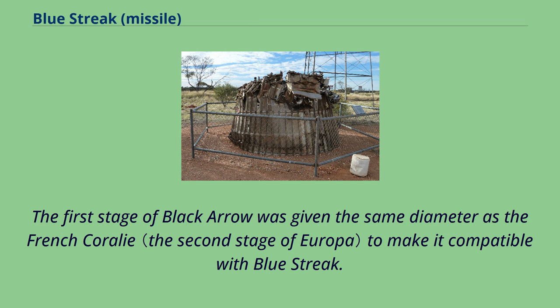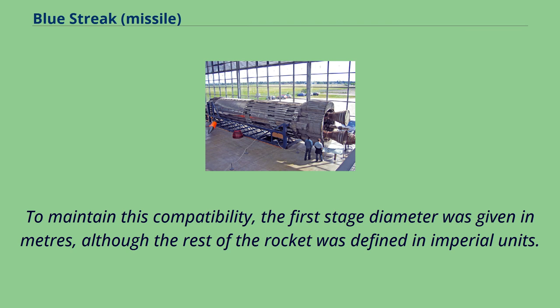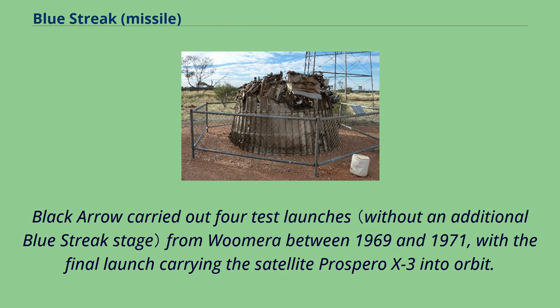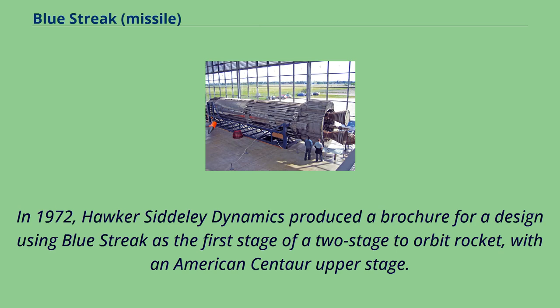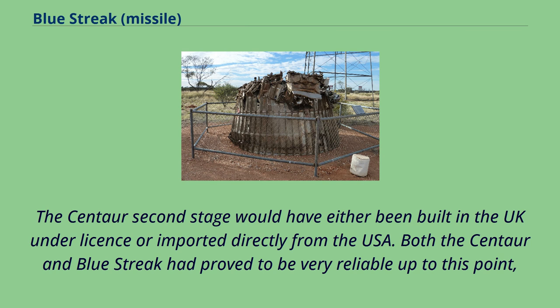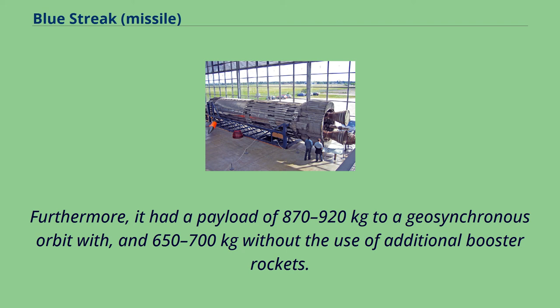Using Blue Streak as an additional stage would have increased Black Arrow's payload capacity. To maintain this compatibility, the first stage diameter was given in meters, although the rest of the rocket was defined in Imperial units. Black Arrow carried out four test launches from Woomera between 1969 and 1971, with the final launch carrying the satellite Prospero X-3 into orbit. The United Kingdom remains the only country to have developed and then abandoned a satellite launch capability. In 1972, Hawker Siddeley Dynamics produced a design using Blue Streak as the first stage of a two-stage-to-orbit rocket with an American Centaur upper stage, offering a payload of 870-920 kg to geosynchronous orbit.